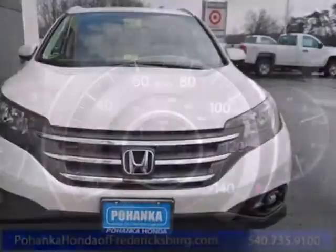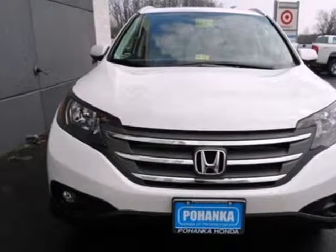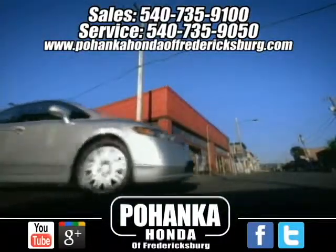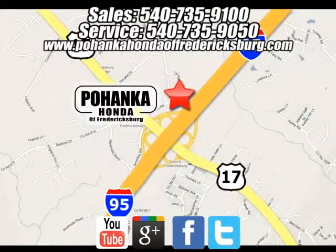Come and see this attractive 2013 CR-V for yourself today. Pohenka Honda of Fredericksburg is a great place to buy a car. We're conveniently located at 60 South Gateway Drive in Fredericksburg, Virginia.